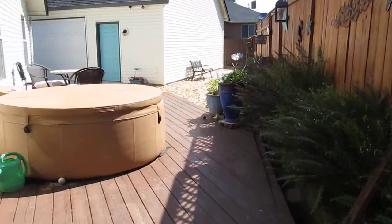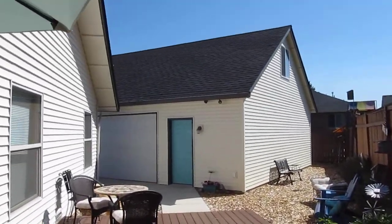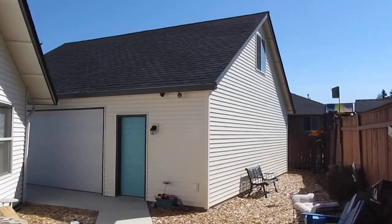So that's the new side. Here's our deck — the hot tub we're gonna move to the other side — and then of course the side of the shop over here.